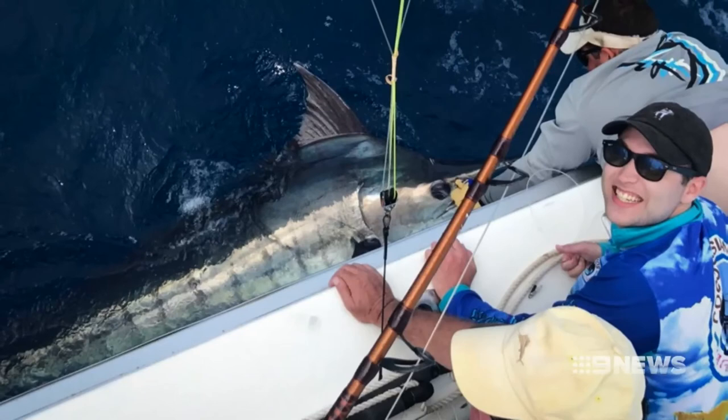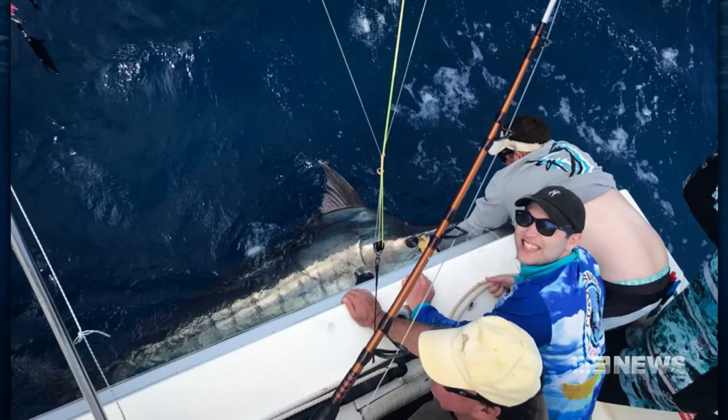And up at Exmouth, Andre Ryan was lucky enough to land his first blue marlin this week, while out with Eddie from Peak Sport Fishing. Cracking fish that we'd all like to tick off the bucket list. Mark LaCroix, Nine News.